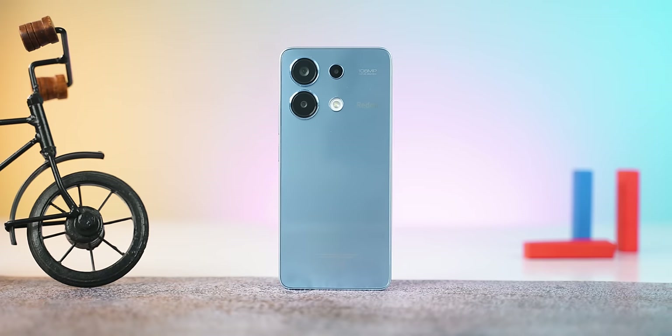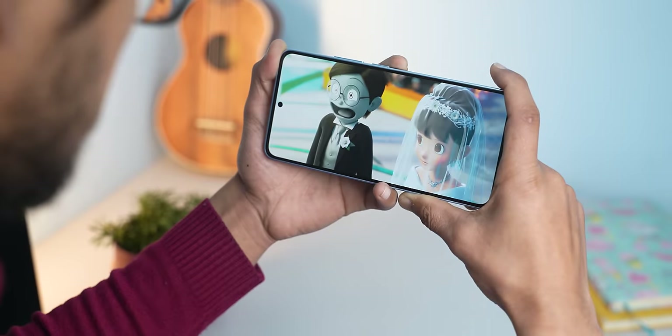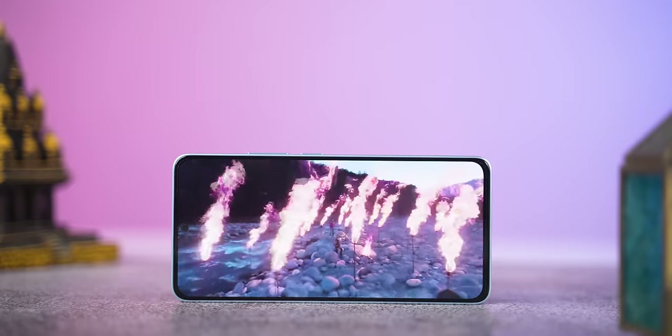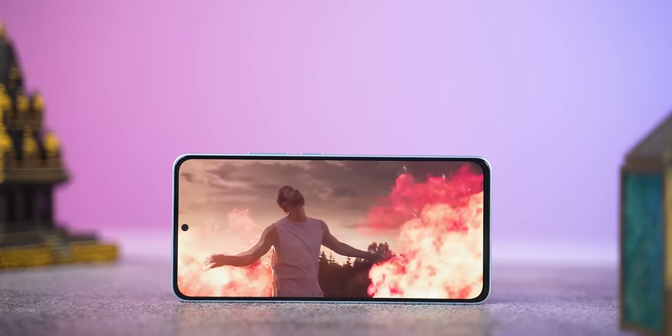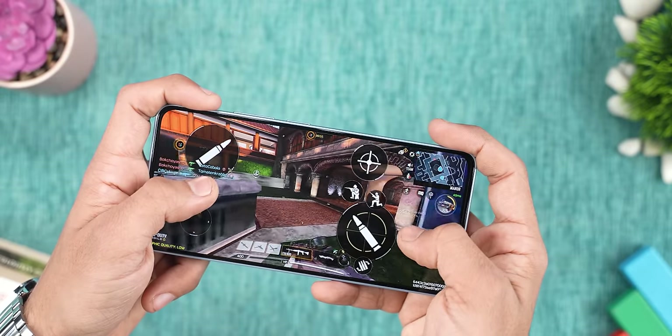Design-wise, the Redmi Note 13 looks good with minimal bezels. The display is very good — in my usage it was very smooth with enough brightness, and content looks vibrant. Viewing angles are also good. Performance is a little better than the Vivo Y36 and Honor X8B, so you can expect this Note 13 to handle more. However, gaming is still not ideal, and I was expecting Redmi to do a lot better in this aspect. It runs Android 13 based MIUI 14.